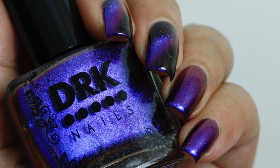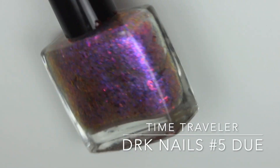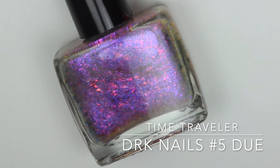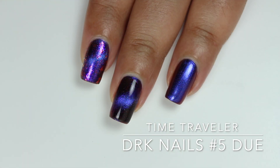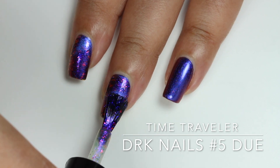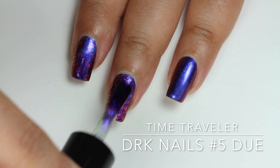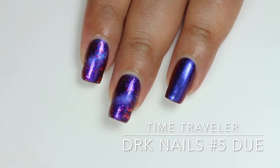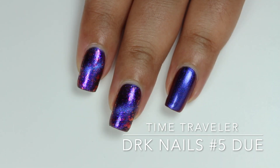The second polish from the DRK Nails Number Five duo is called Time Traveler. Time Traveler is a topper with Aurora purple-to-blue powder mixed with pastel flakes that shift from pink to red to gold. Katya says this is a new flake that just arrived and it instantly blew her mind with its glorious color — and I completely agree. As soon as I applied it on my nails, I hadn't seen anything similar to this before.